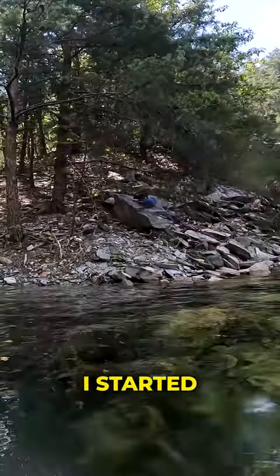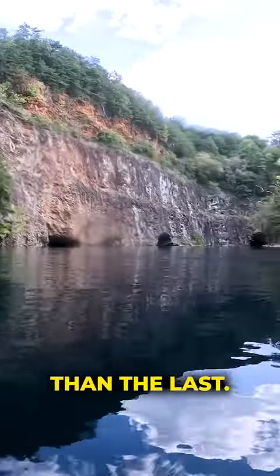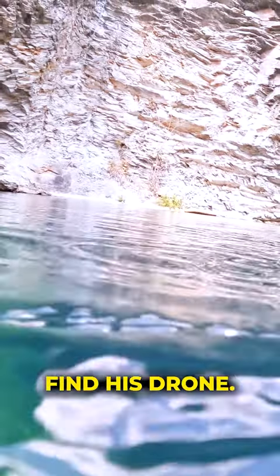After we make the long hike down the side, I started gearing up and realized there are actually more flooded tunnels on this side than the last. This is crazy — I can't wait to explore them, but first I gotta help my buddy find his drone.